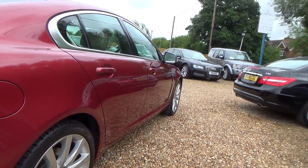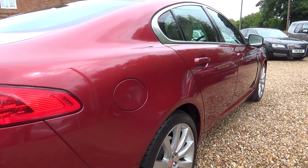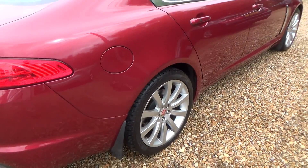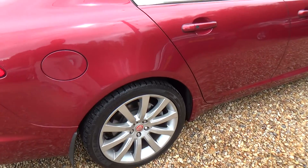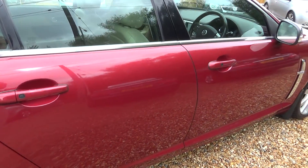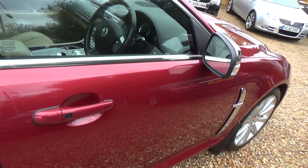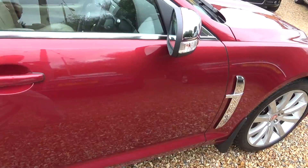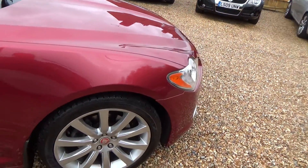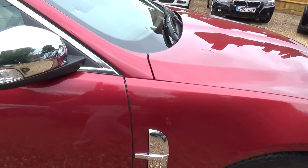So a quick look down the driver side — again we're looking for any stone chips or car park dents. You'll probably notice we've got front and rear mud flaps. I always think that's a really good sign on a car — shows it's something that's been really taken care of. There's a small little mark there that's been touched in, but again tiny. Driver side front wheel — nothing to report on that either.